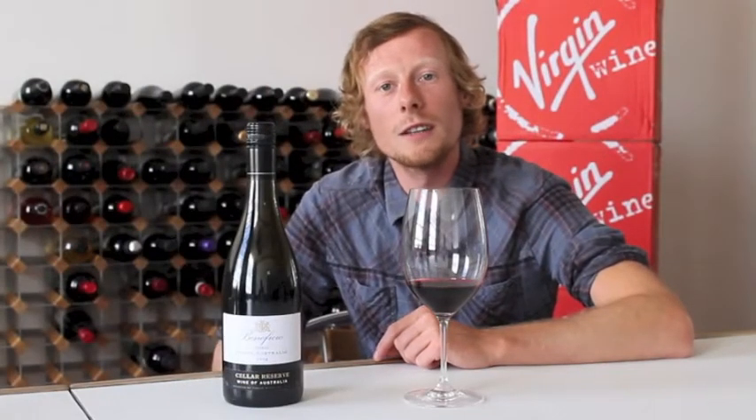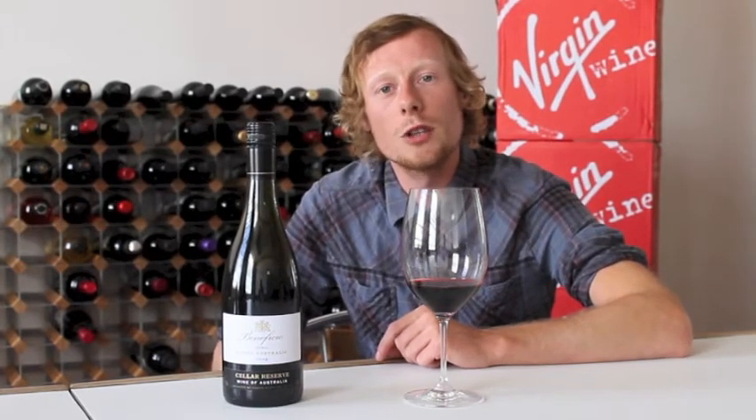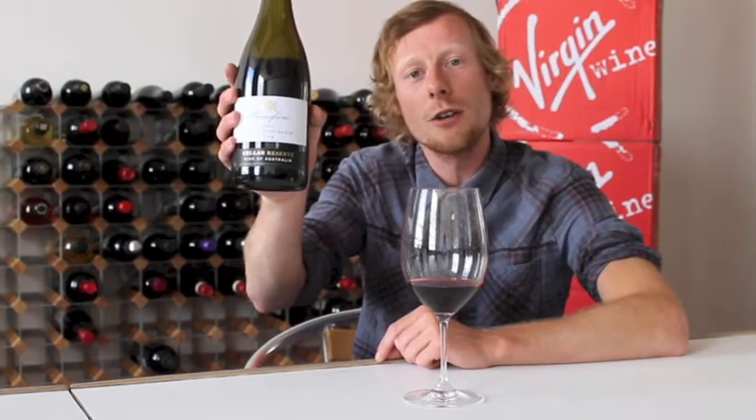Hi, I'm Dave, wine buyer at Virgin Wines, and welcome to my wine of the week. This week I've selected one of our all-time top-selling customer favourites, and it needs little or no introduction. It's none other than our Beneficio Seller Reserve Shiraz.